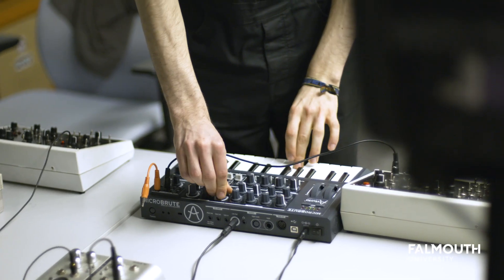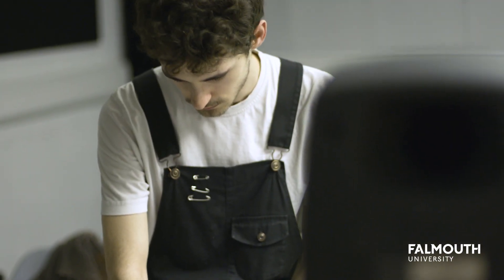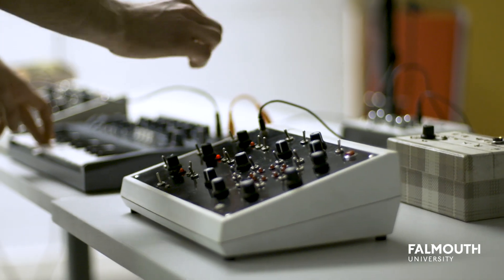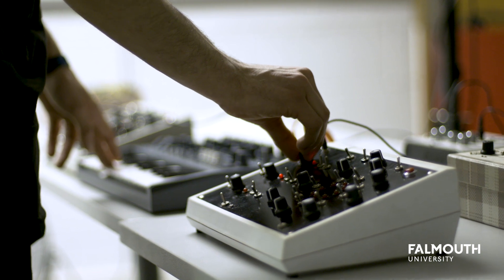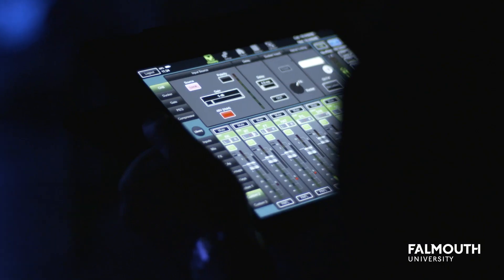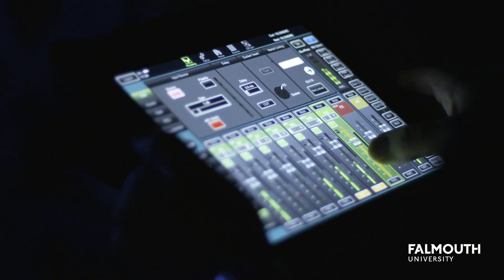Being here has taught me what industry standards are, because I didn't really have an idea of what goes on in the outside world until I came here and saw what it's like to actually be in a studio environment with all of the equipment that you can expect. That's been really helpful.